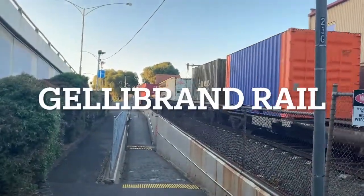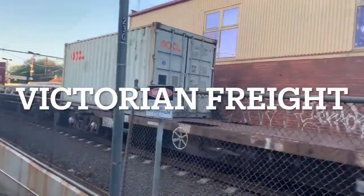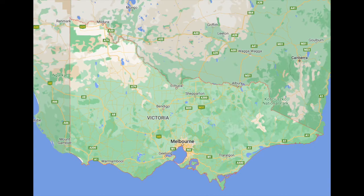Hi, welcome to Jellybrand Rail. In this video I'll be discussing the rail freight network within Victoria, referring to the state of Victoria, which is in Australia.